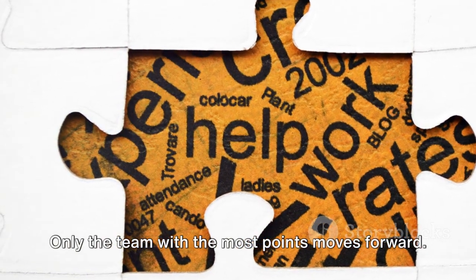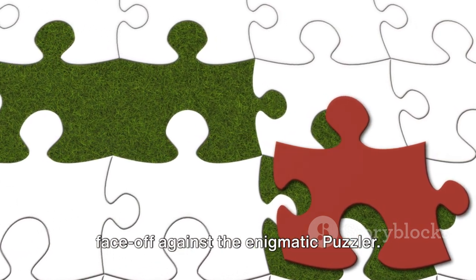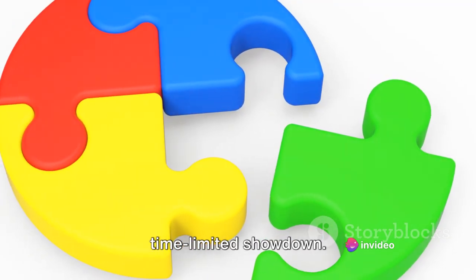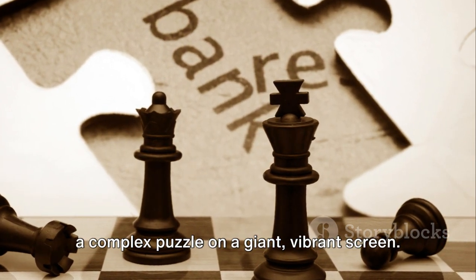Only the team with the most points moves forward. Then comes round three, the thrilling face-off against the enigmatic puzzler. Here, our contestants must pit their wits against the puzzler in a high-stakes, time-limited showdown. Buzzers at the ready, they race to solve a complex puzzle on a giant, vibrant screen.